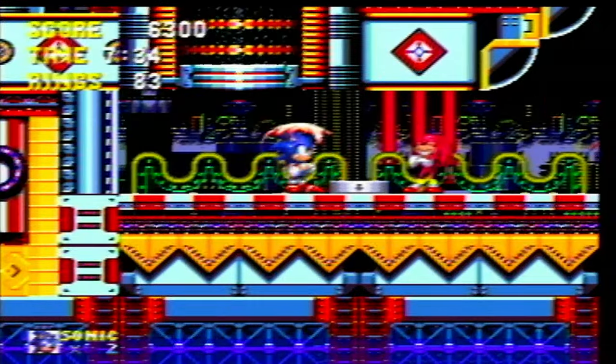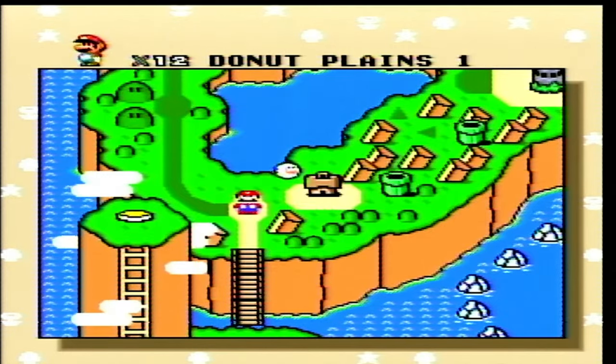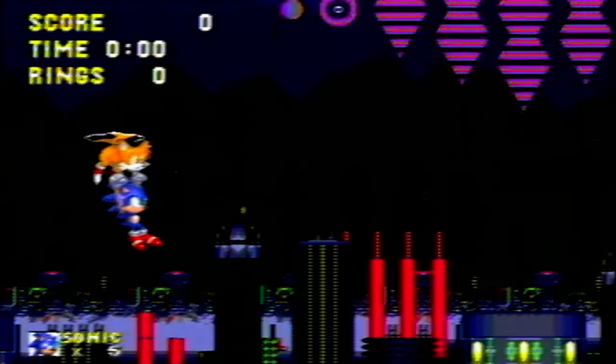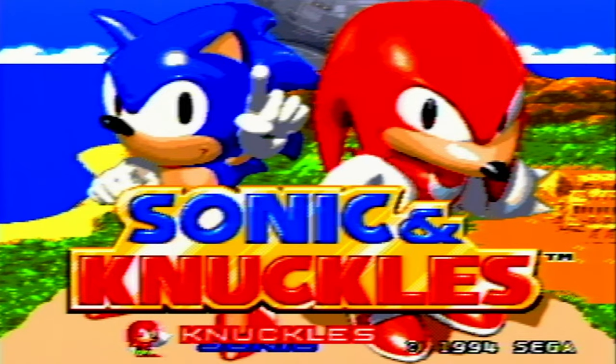Knuckles pops in from time to time to cause some trouble, but he's honestly more of an inconvenience than an actual threat. We have Tails back for this adventure, but Amy is gone — though she didn't really contribute much. And when you start up the game, you're greeted by a save feature! Much like Super Mario World for the Mario series, this was the first Sonic game that actually let you save your progress. Not only does this mean you don't have to beat the game in one sitting, but it also means you don't start from the beginning if you get a game over. Although weirdly, the save feature is only in Sonic 3 — Sonic & Knuckles doesn't let you save unless the games are connected, presumably to save costs.